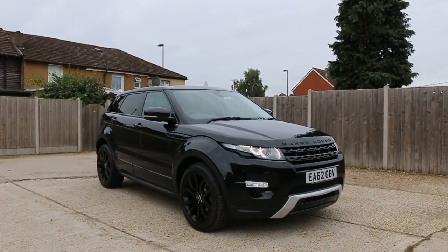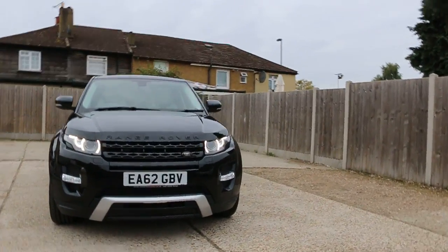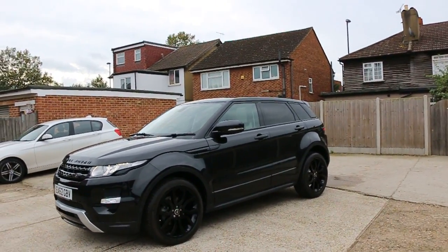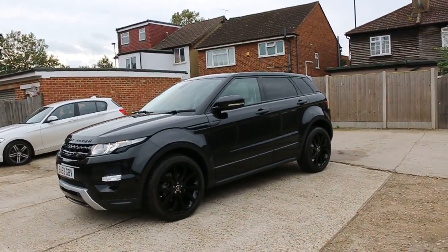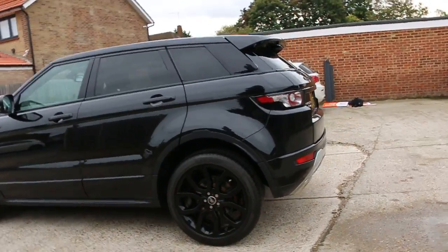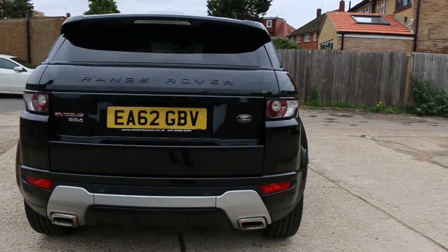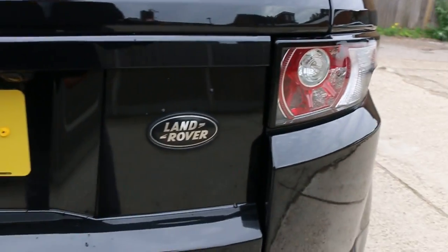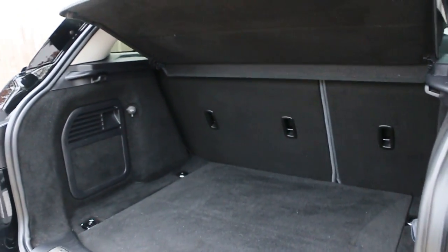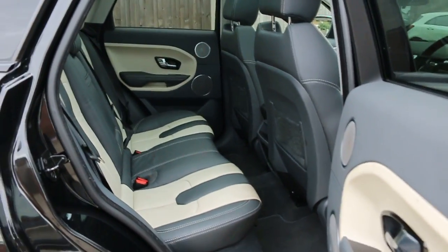Now available at McCarty Cars: Range Rover Evoque, 62 plate, 2012, black. The car has front daytime running lights, front parking sensors, panoramic glass roof, privacy rear glass, rear parking sensors, reversing camera, split folding rear seats, and full leather interior.